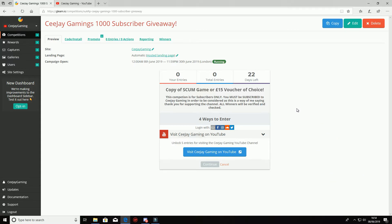The competition runs from the 8th up until the 30th, which is the last day we're on holiday. Once we come back, we will choose two winners, get in touch with them, and verify that they've done everything asked in the giveaway. Check out the link in the description and get yourself entered!